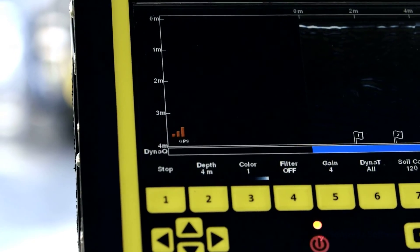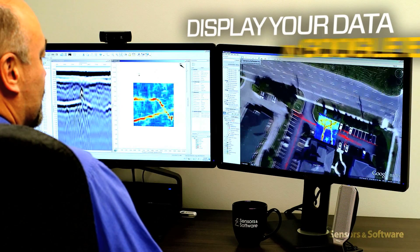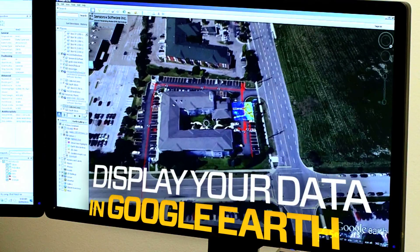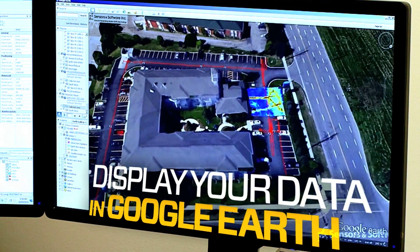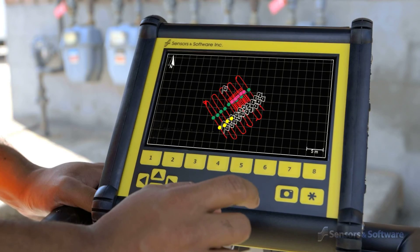The LMX 200's built-in GPS allows you to easily display your location in Google Earth and other similar geo-referenced platforms. Working with the available GPS kit, identified targets can be displayed on the unit in a map view.